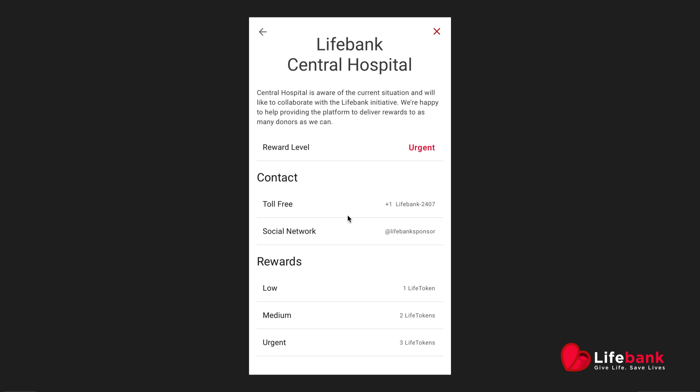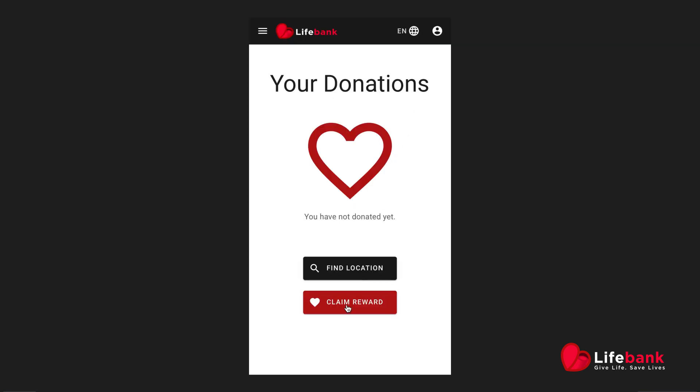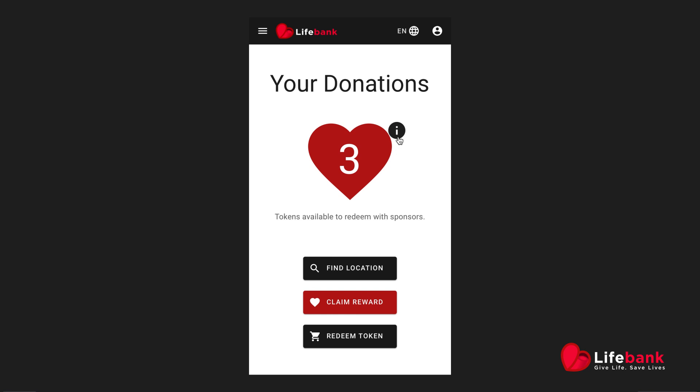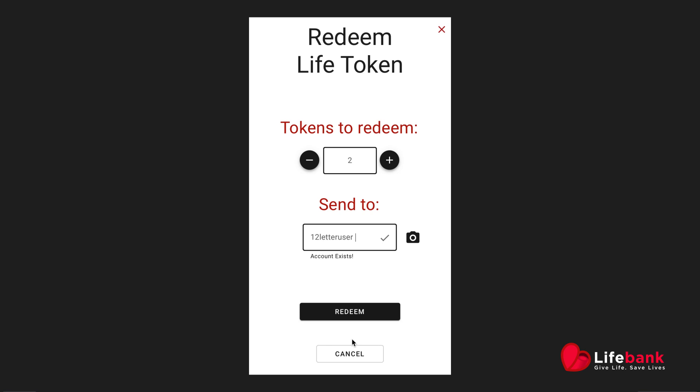Finally, sponsors are local businesses or organizations that can also register using the LifeBank app. The business will be able to create a profile and offer products, services, or discounts in exchange for a life token. Sponsors can then accept the life token from a life donor that wishes to buy their goods or services.